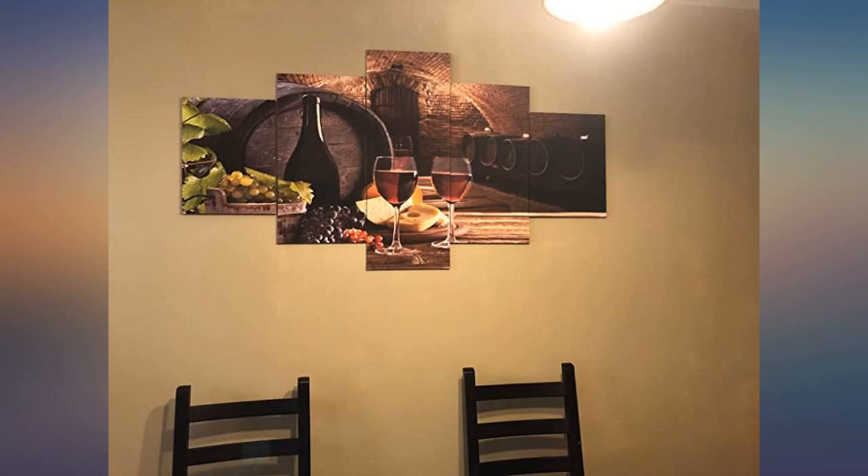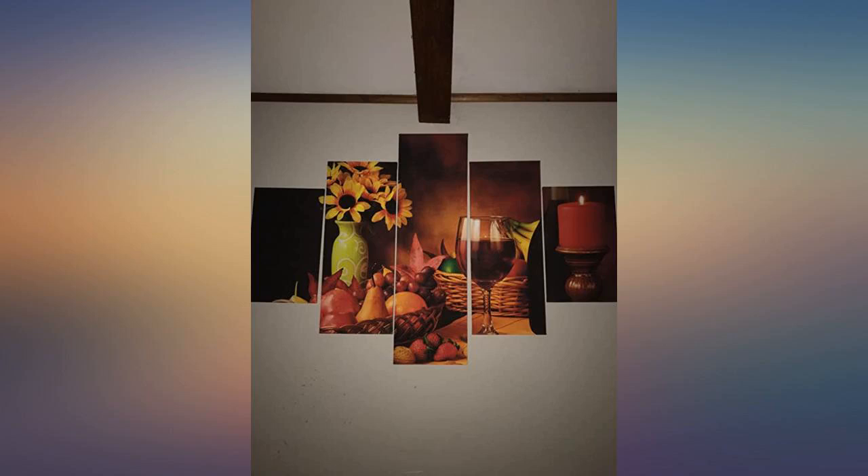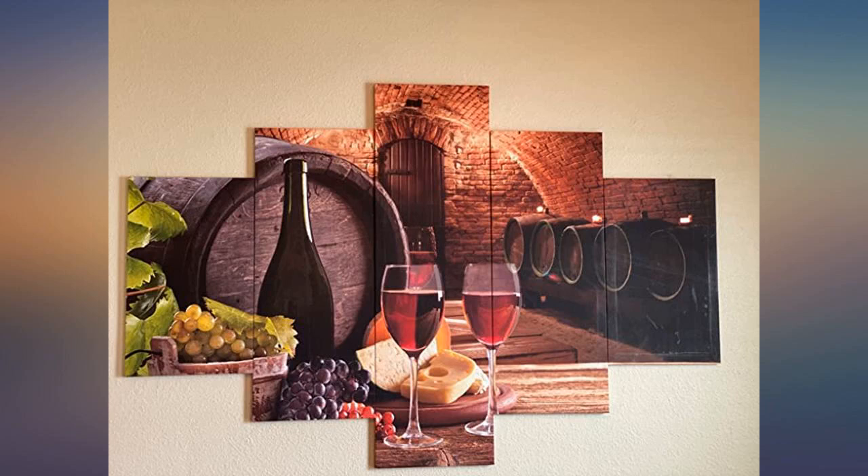UPS was not able to deliver on the initial day. On the second day, which was after the weekend, they dropped off late. Love this piece.